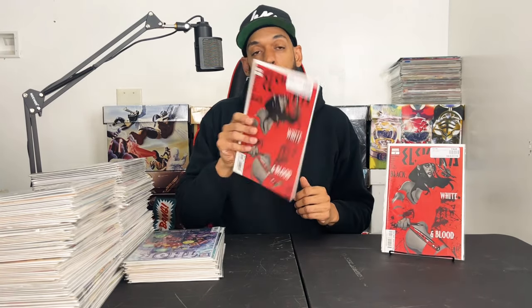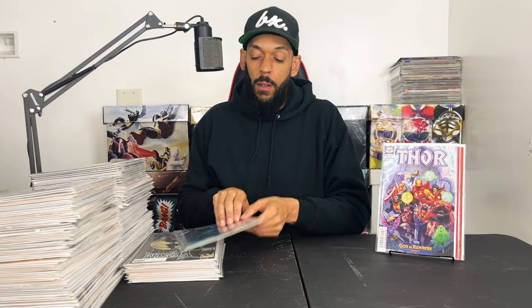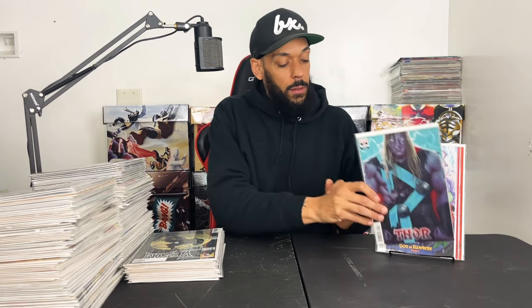I picked this up thanks to the homie Newbie who put me onto it — this is Elektra Black White and Red issue 2, got two of those. Next I got Thor issue 22, continuing the whole God Tempest story arc, and a pretty cool variant.